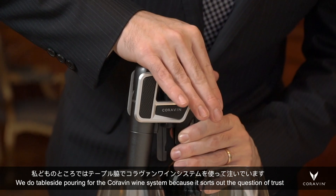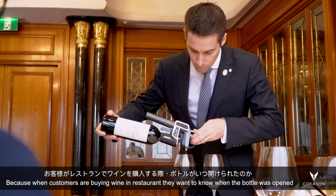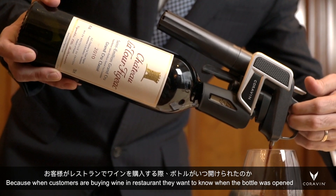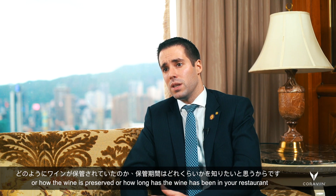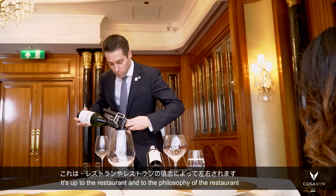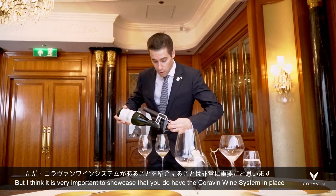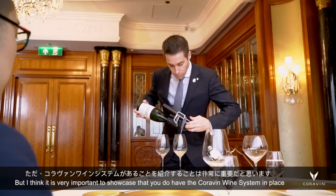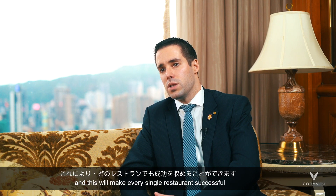It's all about a question of trust. When customers are buying wine in restaurants, they want to know when the bottle has been opened, or how the wine has been preserved, or how long the wine has been in your restaurant. It's up to the restaurant and the philosophy of the restaurant, but I think it's very important to showcase that you do have the Coravin wine system in place, and this will make everything a lot more successful.